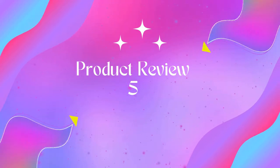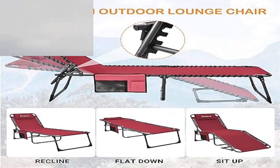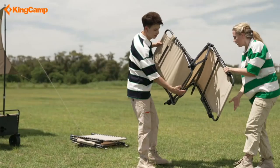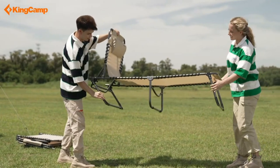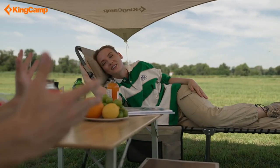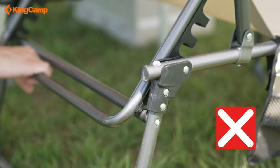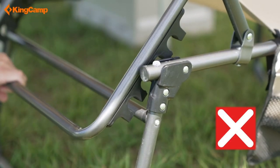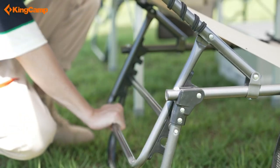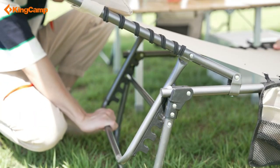Product 5: King Camp 5-position adjustable patio lounge chair. The King Camp adjustable folding chaise lounge boasts an ergonomic design with five reclining positions for sitting, reclining, and lying down. The sturdy heavy-duty steel frame can hold up to 264 pounds. It measures 75 x 24 x 15 inches and fits a person up to 6.2 feet tall.